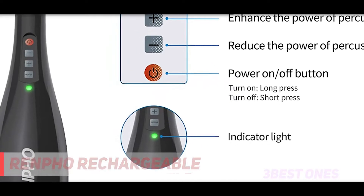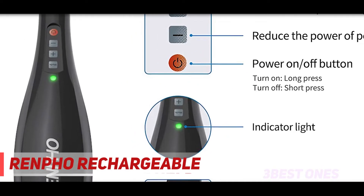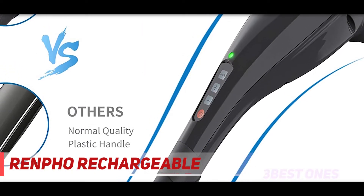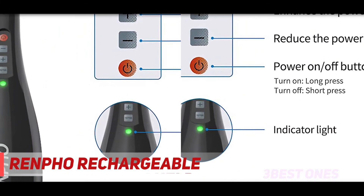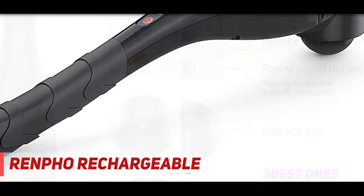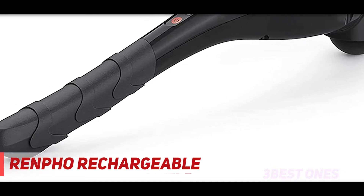Check out the description for more information and latest price. Coming in at number 2: Renfo Rechargeable. Renfo is a rechargeable handheld back pain electric massager that can effectively help you relax. Why should you have it? It is effectively able to reduce pain of your whole body, not just your back, and can help you relax too. Plus, it is portable and flexible.